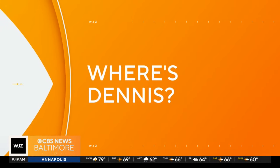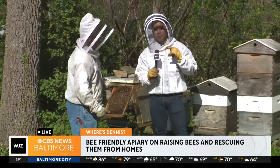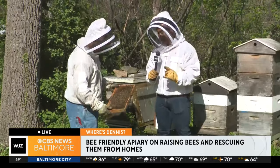And now let's check back in with Dennis. Hello, Dennis. We're a little stressed for you. Hello. I don't know if it translates into the microphone, but the bees are buzzing, and it is loud over here.